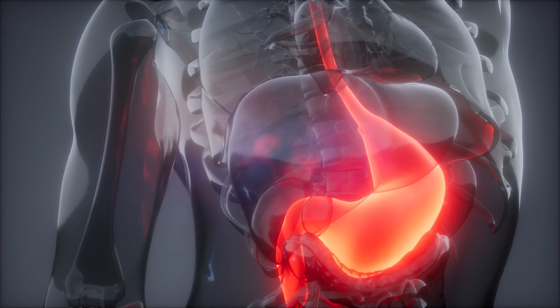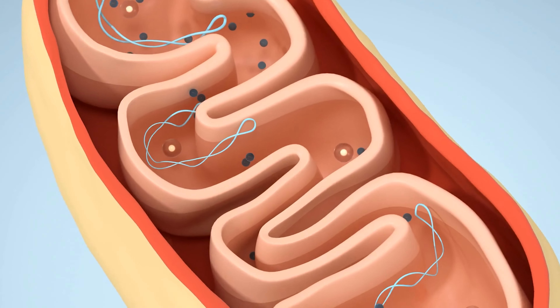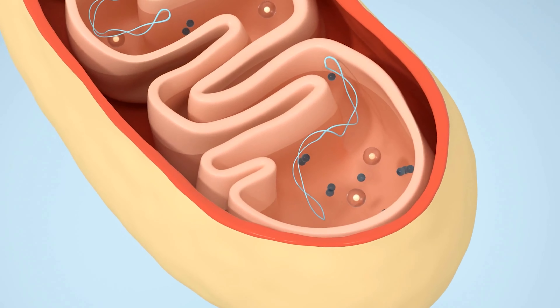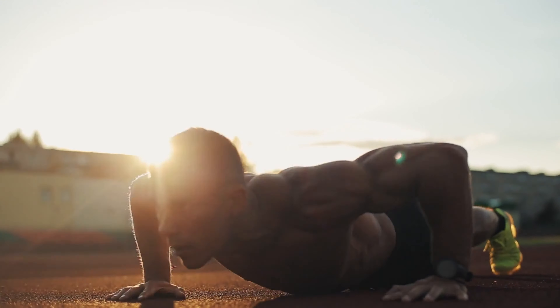Number two: carnitine. It's a nutrient that plays a pivotal role in energy production. It transports fatty acids to the mitochondria — the energy producing structures in the cells — facilitating fat burning and enhancing physical and cognitive performance. When paired with caffeine, it creates a synergistic effect, improving endurance and helping in fat oxidation, providing a dual benefit of increased energy and fat loss.